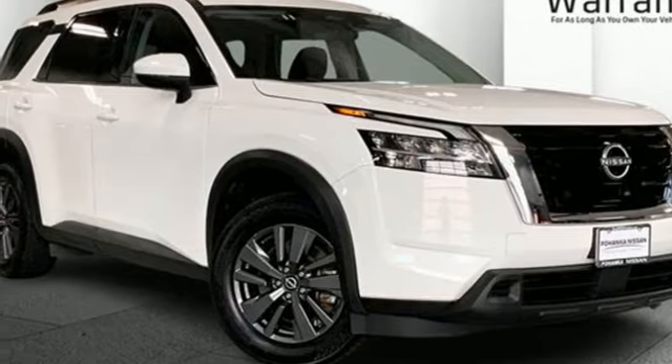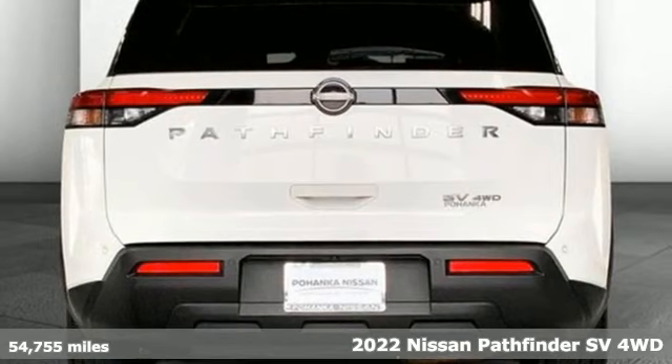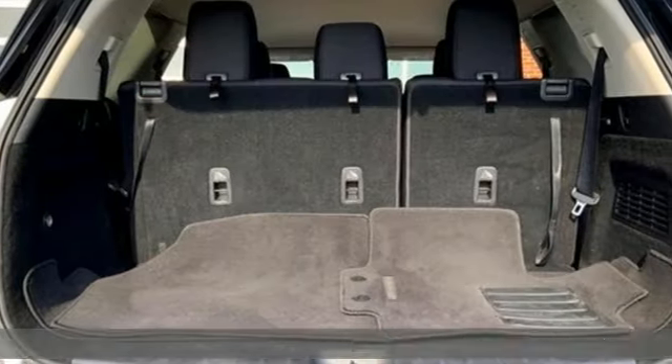Here's a 2022 Nissan Pathfinder. Nissan excites the senses so you can enjoy the journey. It boasts an impressive list of features like these.